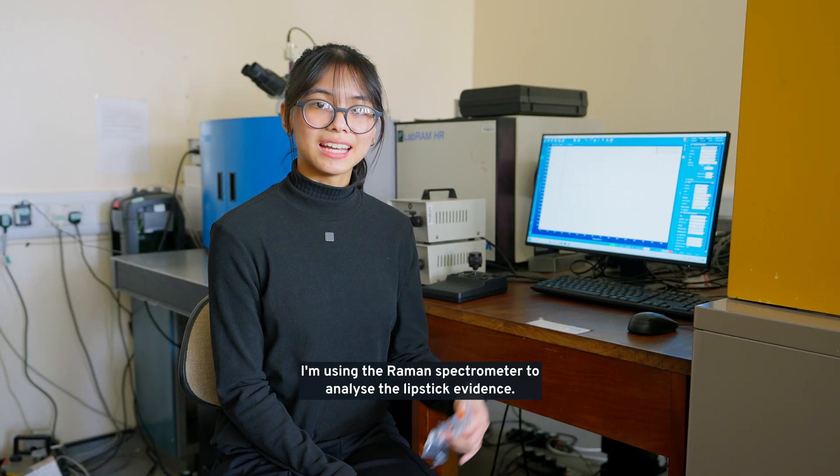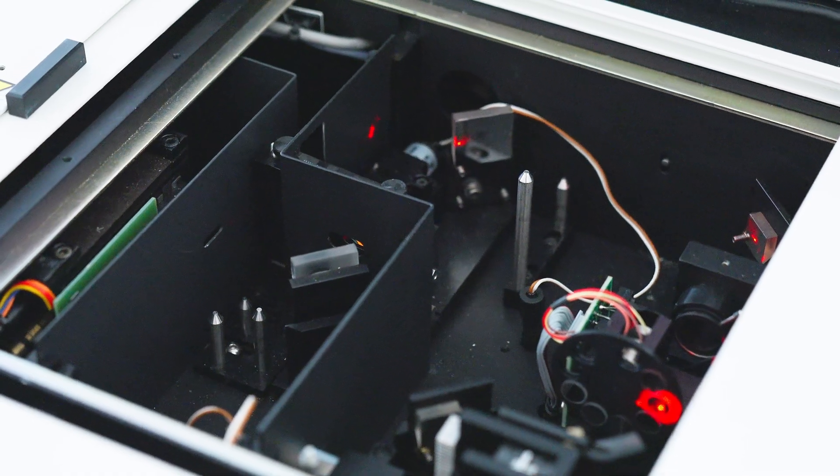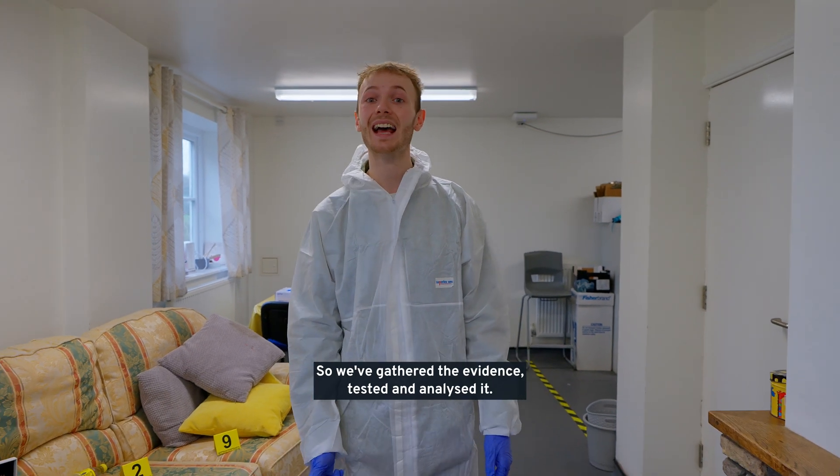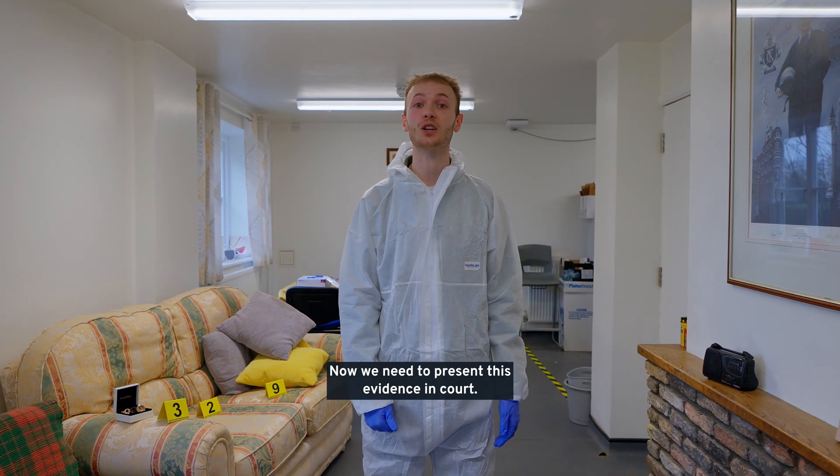I'm using the Raman spectrometer to analyse the lipstick evidence. So we've gathered the evidence, tested and analysed it. Now we need to present this evidence in court.